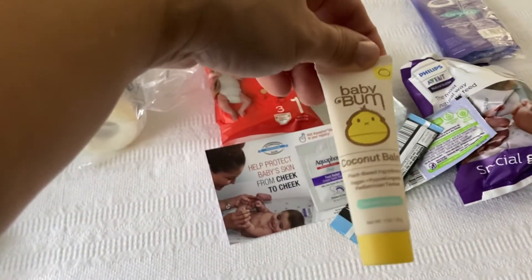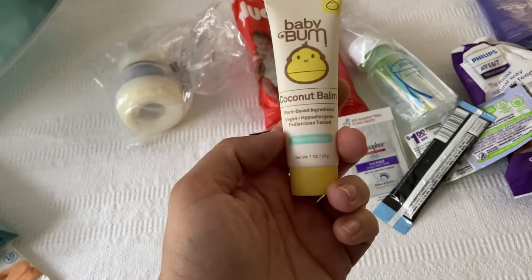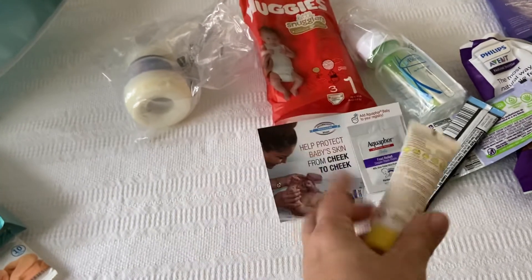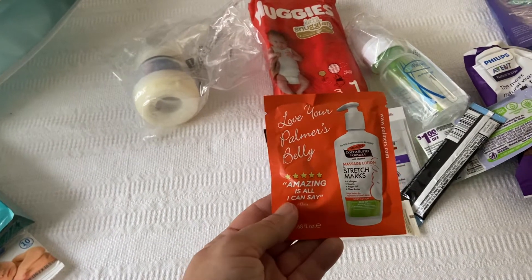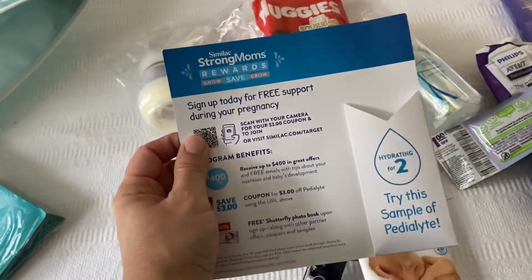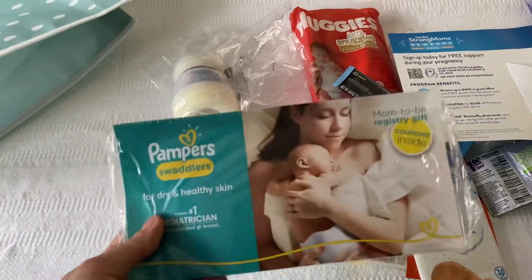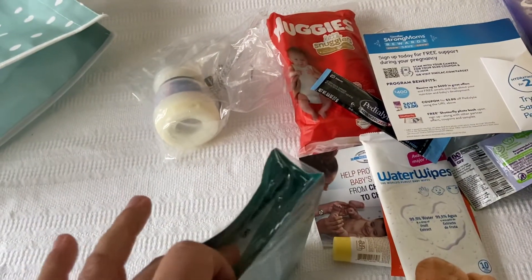There's a Baby Balm coconut balm — I love this skincare line for adults, I've been using it for years, so I'm excited to use this. It's just a coconut balm with no SPF. Then we have a sample of stretch mark cream by Palmer's Cocoa Butter to help prevent stretch marks, and a pack of baby wipes — ten wipes.